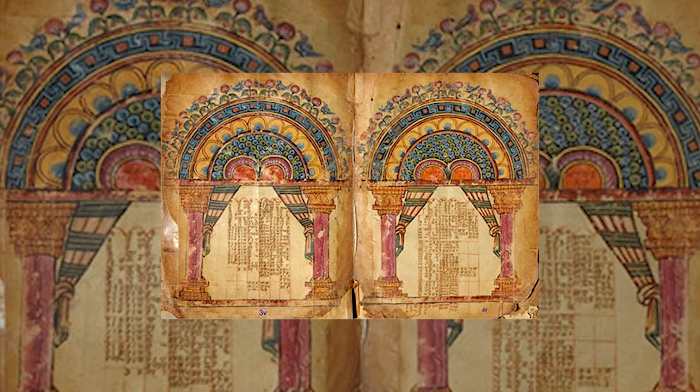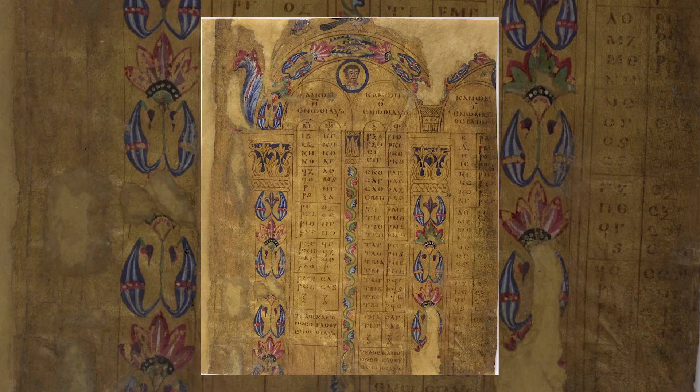It's hardly a new idea. Around the 5th century, an illustrated copy of the four Gospels was produced in Ethiopia, complete with 17 illustrations, including portraits of the Gospel writers and the Temple of Solomon.